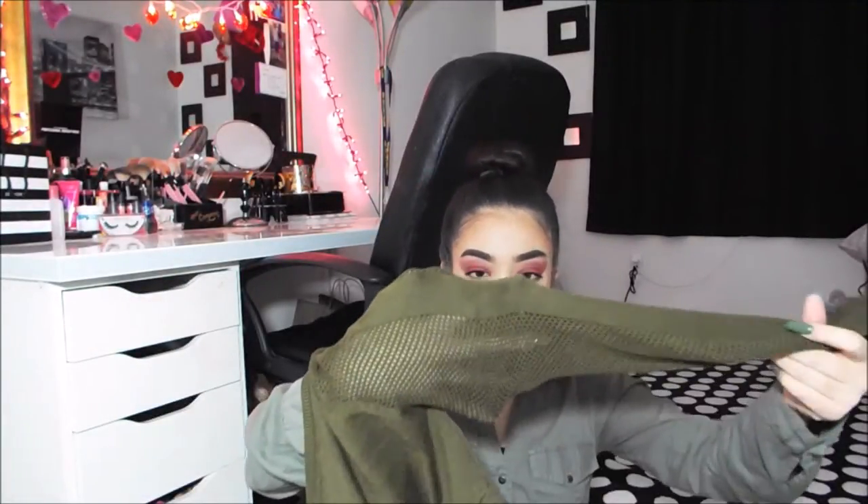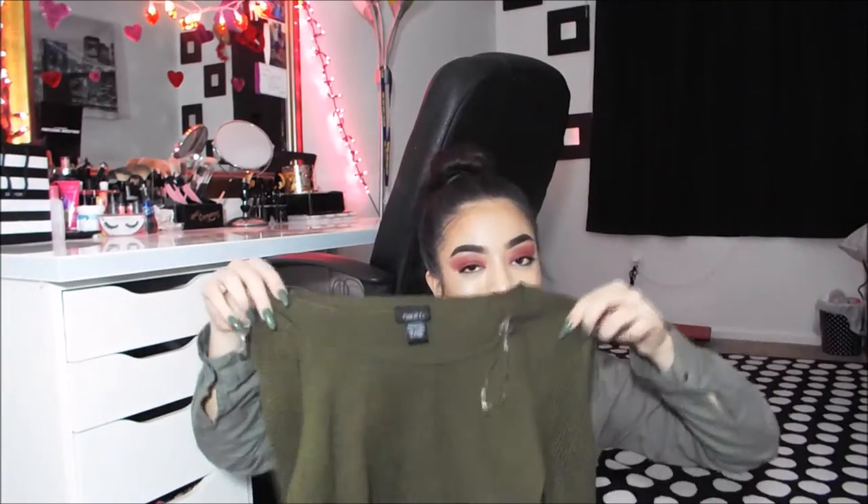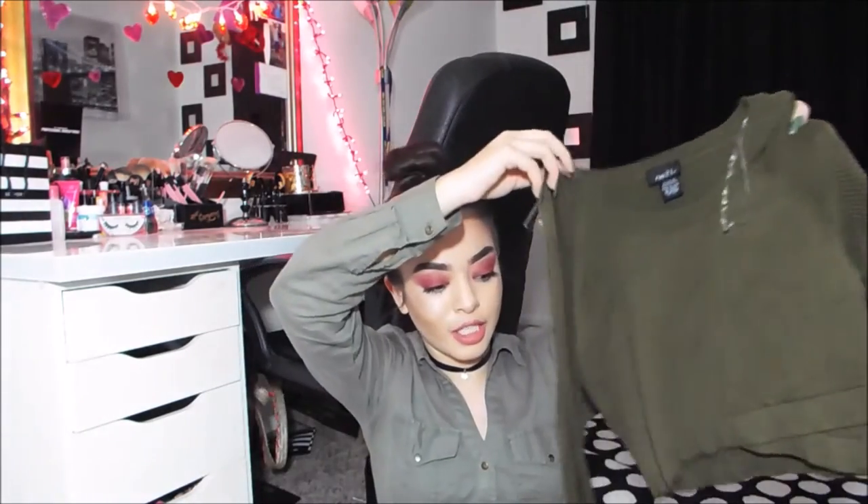The next shirt I got — if you guys can't tell, I'm literally obsessed with the color olive green. My nails are olive green and this shirt is super cute. It's just this olive green crop top and then the arms are all like... they have mesh so you can see through them — not cutouts but like mesh. And then it just has this tie right here. I'm absolutely obsessed with this shirt.